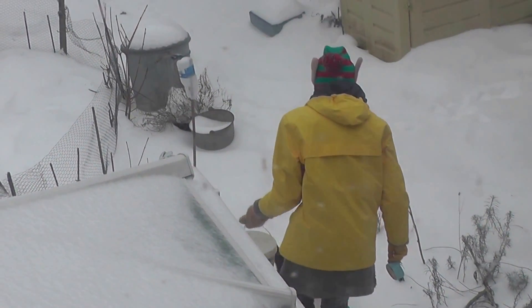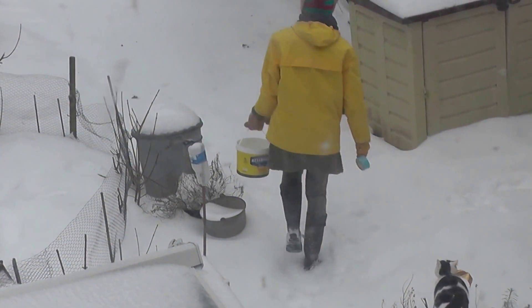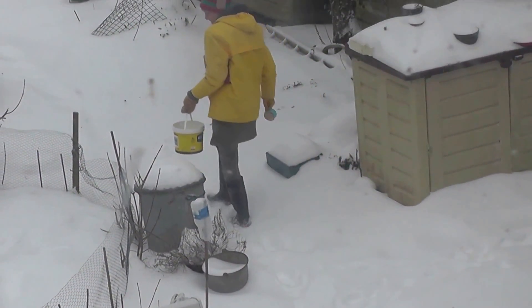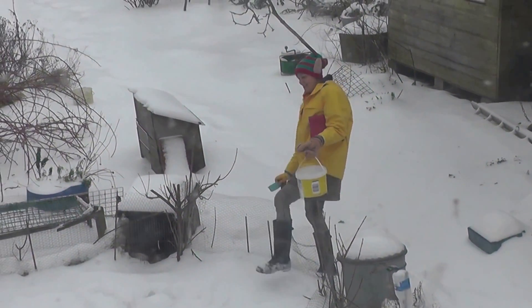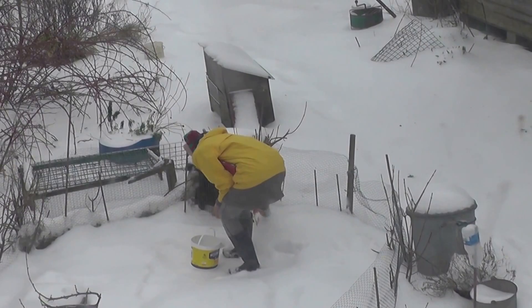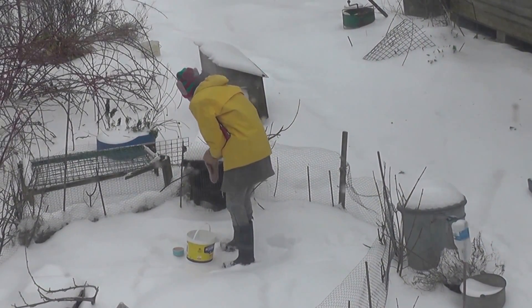Of course the birds need water because all the water's frozen. Oh, the rabbit needs water too. We keep the rabbits in that box in there because the fox could get them in the night.